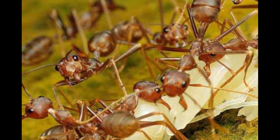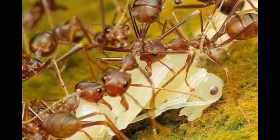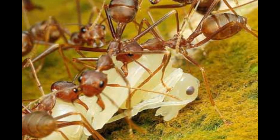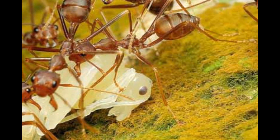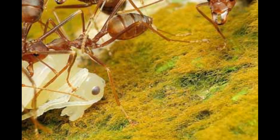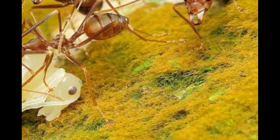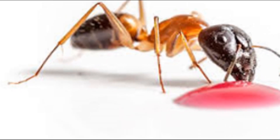Adaptation skills of pharaoh ants. Pharaoh ants are incredibly adaptable insects. They're known to change their behavior to fit their environment. For example, when the colony detects a disturbance or the nest is damaged, the queen and some workers will move to a safer location and start a new colony. They can also change their diet to survive in different environments.